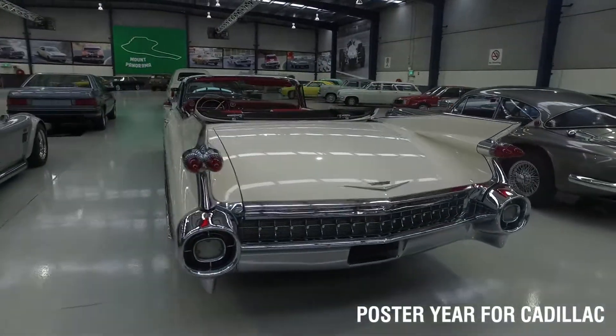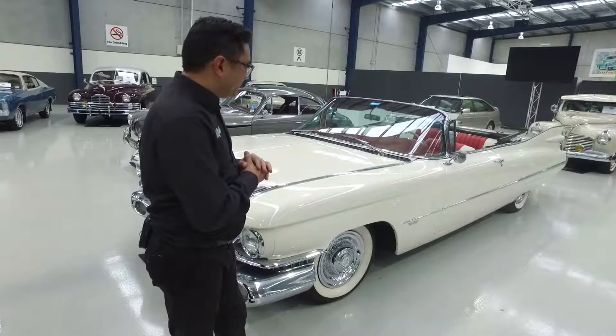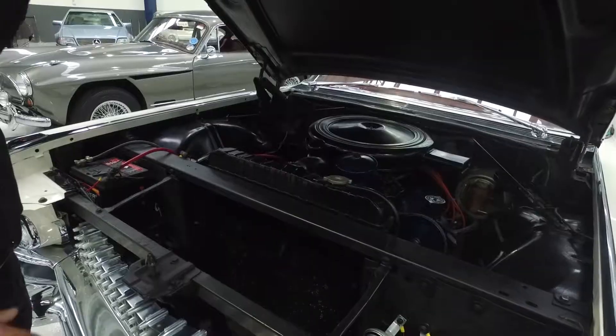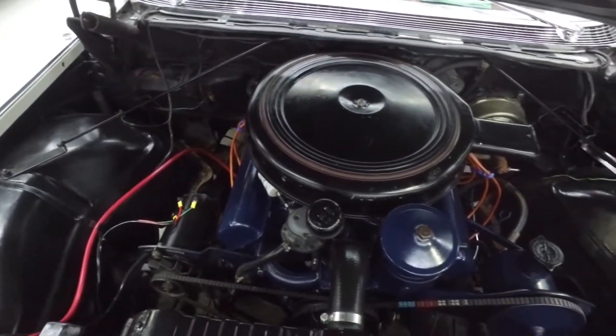Straight panels, great paint, beautiful leather trim and finishing in red and white. Why don't we take a close look at the car. Under the bonnet we've got the 390 Cadillac V8 and it's backed by the automatic transmission.